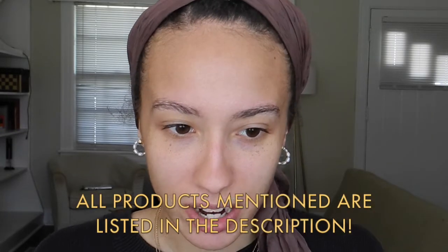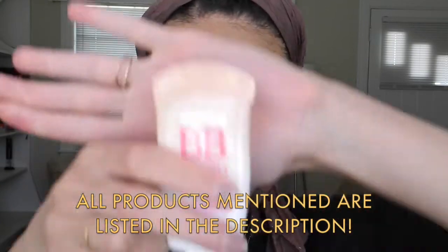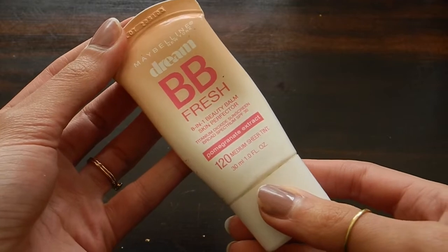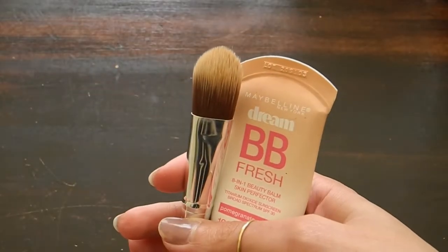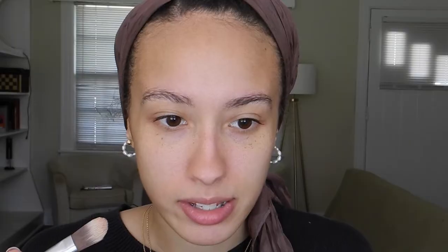In that picture, she doesn't really look like she has a lot on her skin, so I'm just going to do what I normally do for my skin, which is also not a lot — just kind of cancel out any shadows. I'm going to use my BB cream and put a little bit on the back of my hand and use a flat brush. I'm just going to put this under my eyes and in the center of my face and blend out.